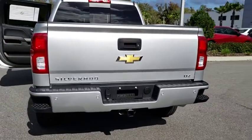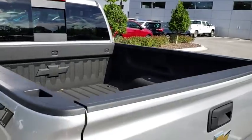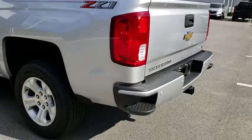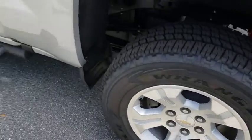Here are some of this vehicle's great options: running boards, backup camera, keyless entry, remote engine start, power passenger seat, four-wheel drive, leather-wrapped steering wheel, driver lumbar.